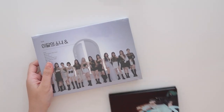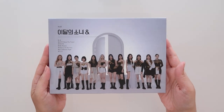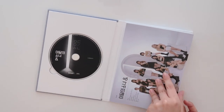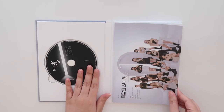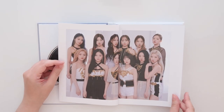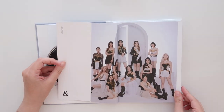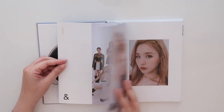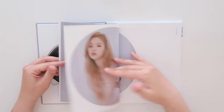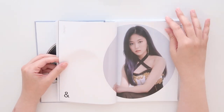Moving on to version B. This is a really pretty cover as well, and I like the black CD. I actually like this one better than the first one. I like their outfits — they look a bit more costumey, like they're getting ready to perform almost, but they're still very stunning. Look at Heejin. They just look like queens, all of them.